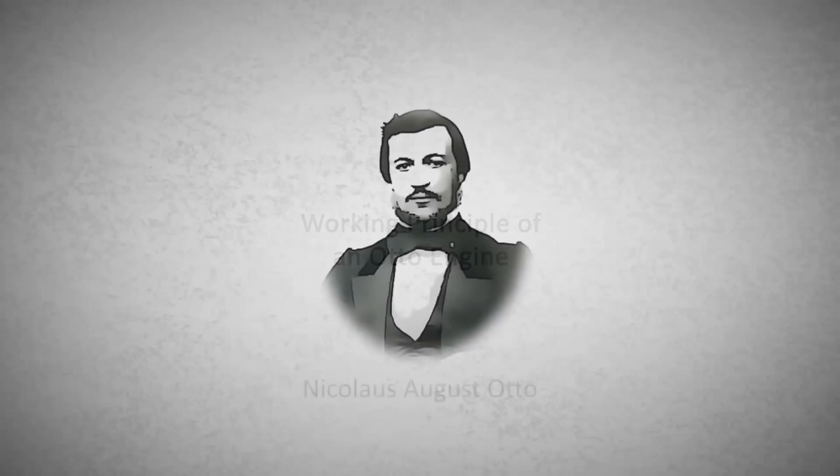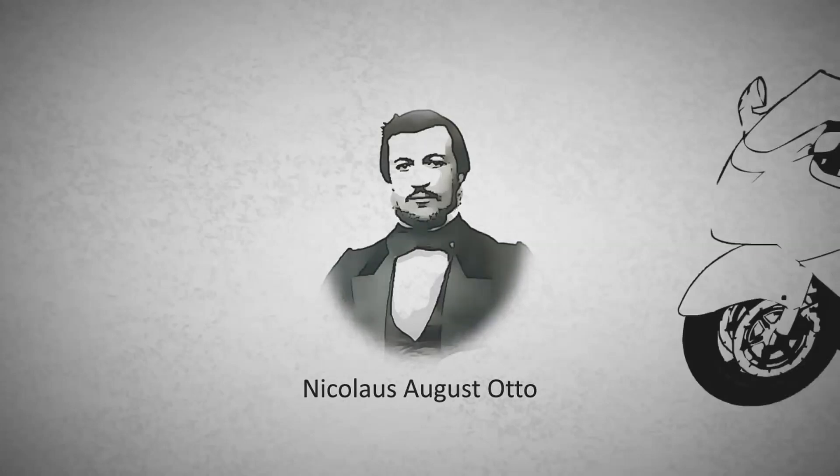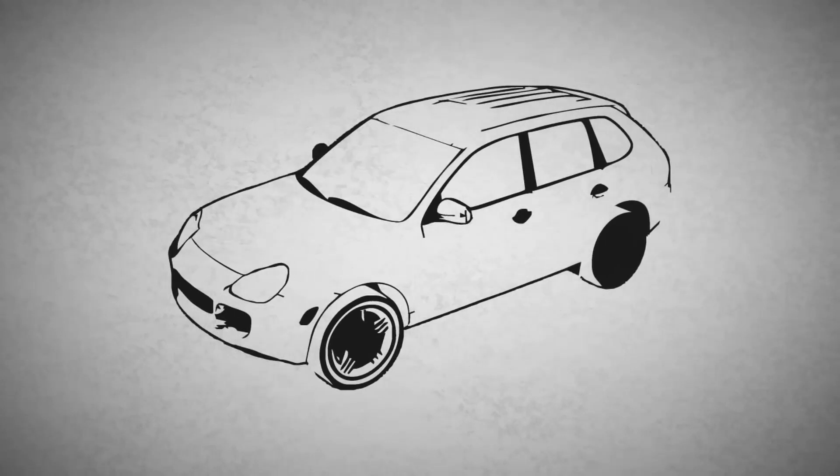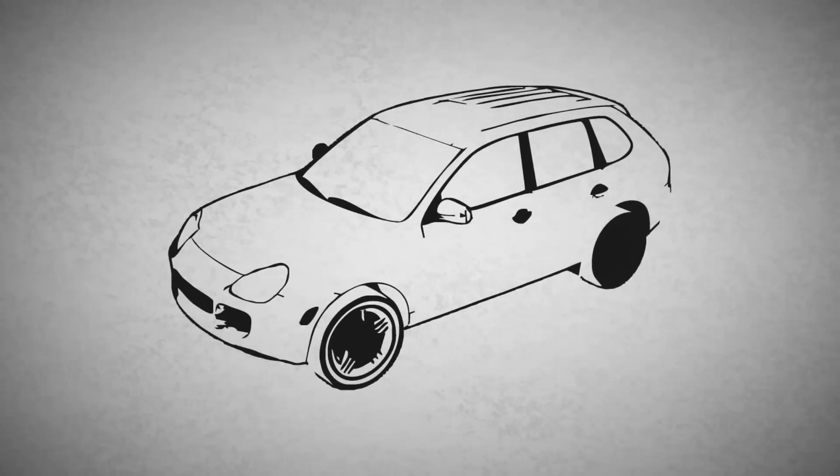The Otto engine is a combustion engine and is considered to be a technological milestone of human history. It was named after its inventor, Nicholas August Otto. Otto engines were used in motorcycles, cars, and other vehicles. This animation explains the Otto engine as a four-stroke engine.